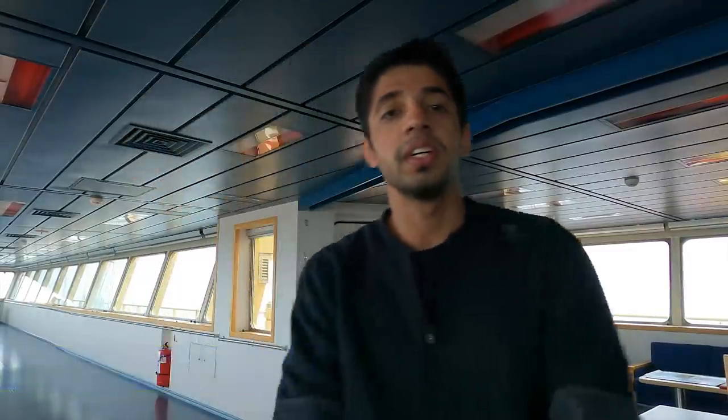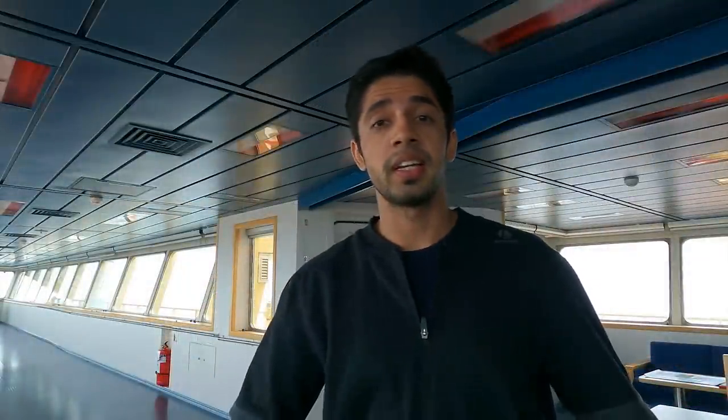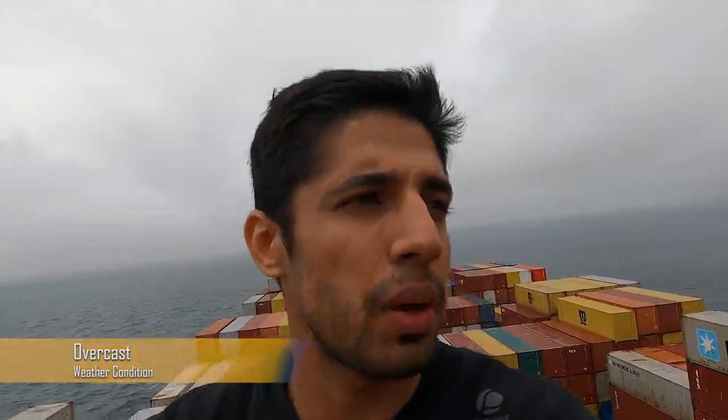Welcome back to another day at sea. We are currently in the North Sea heading towards Rotterdam from Antwerp. It has been an extremely tiring coastal but this is going to be our last port here in Europe. The special thing about Rotterdam is it has got unmanned vehicles for picking up containers — that is something I want to show you in this video. Currently we are in the North Sea and the weather is overcast, with southerly winds coming from behind pushing us, and generally the North Sea is like this whenever I have transited.